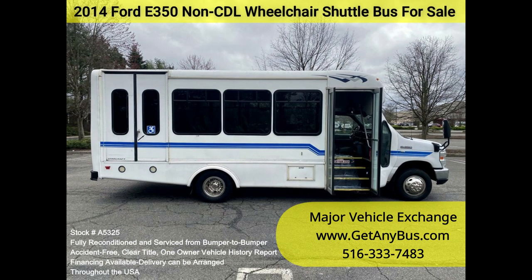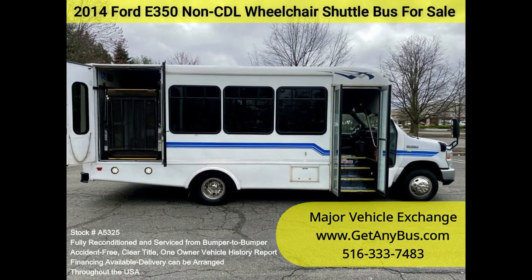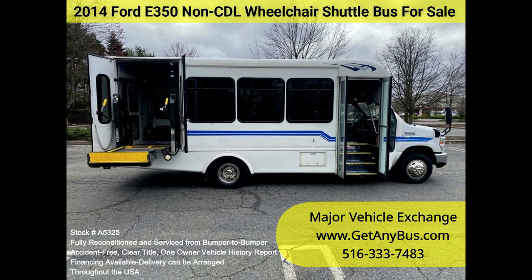The cabin looks almost new, and the bus's exterior was just detailed for a great appearance. All electrical and mechanical equipment is in proper working order. This vehicle has no known problems, and the bus is 100% ready to go.